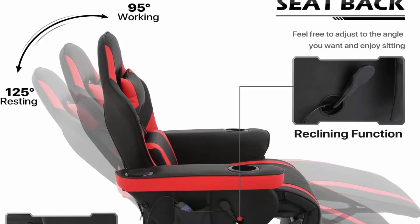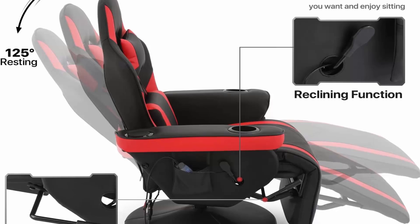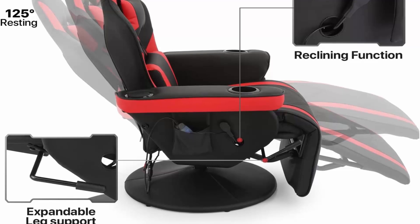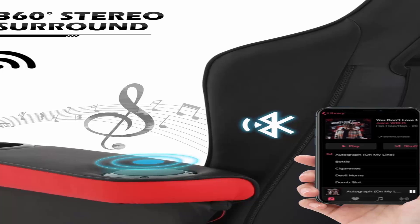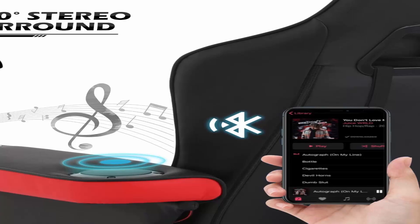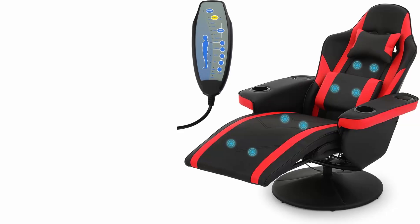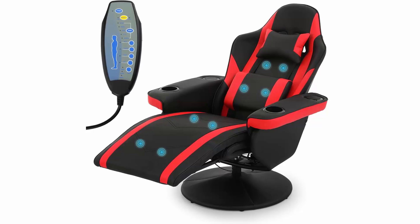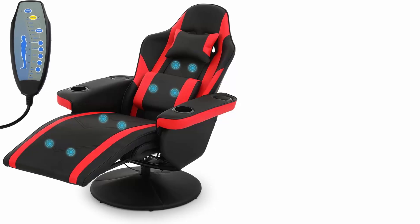Wide applications: great for taking a nap during busy workdays or relaxing at weekends, for use in entertainment room, living room, or family room. High-quality material: covered with eco-friendly PU leather that is skin-friendly, easy to clean, breathable, and waterproof. Padded with high-density thick sponge for high resilience and comfort.